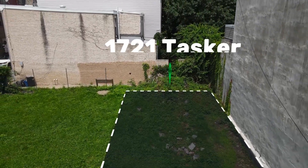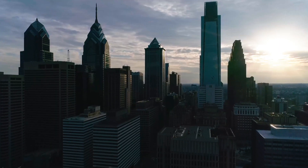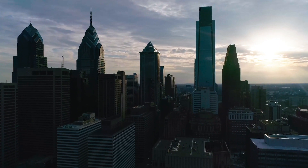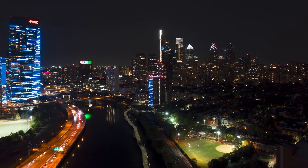The 1721 Tasker lot will be the home of a highly efficient and durable row home that will not only have an extremely low cost of ownership for whoever buys it, but also have extremely good air quality and be a healthy building to live in.